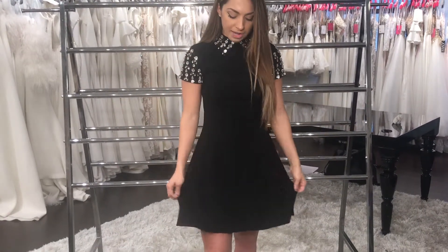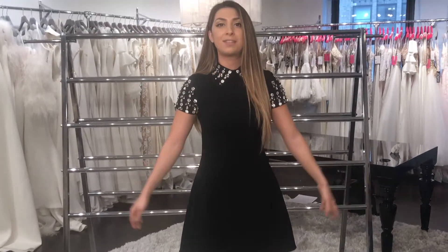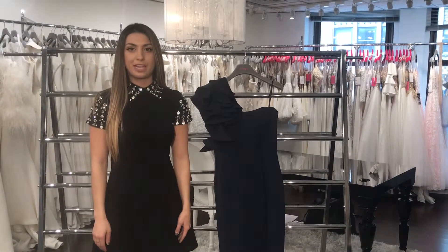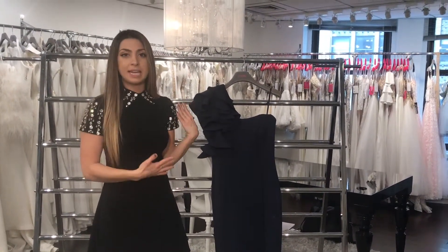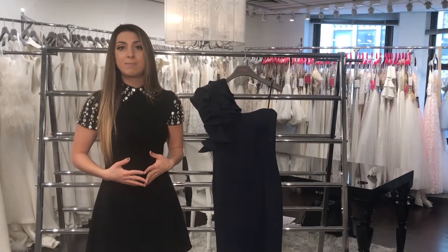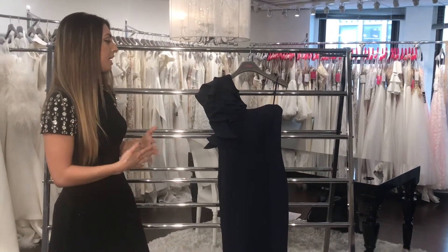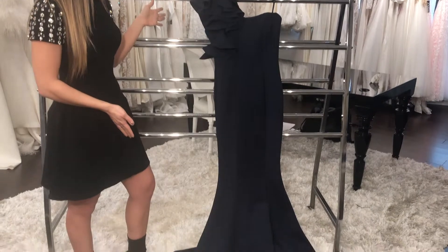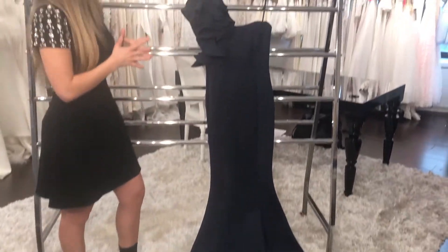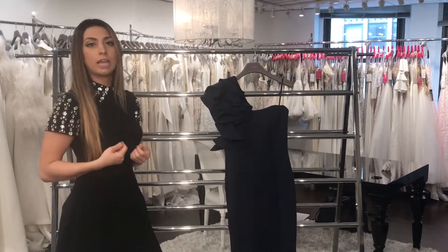Giovanni also does cute casual dresses for day-to-day wear. Let's get started. This is style number 63994, and it comes in a lot of colors — this is the navy, but it also comes in dark green, royal, tomato, and white. It's a mermaid evening gown that's asymmetric with one shoulder. Even though it's a one-shoulder gown, it's completely fully boned, so the side without a strap isn't going to fall down on you.